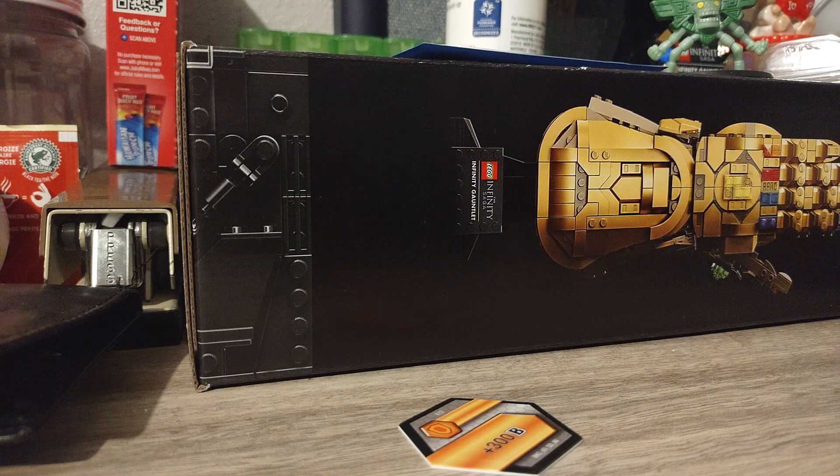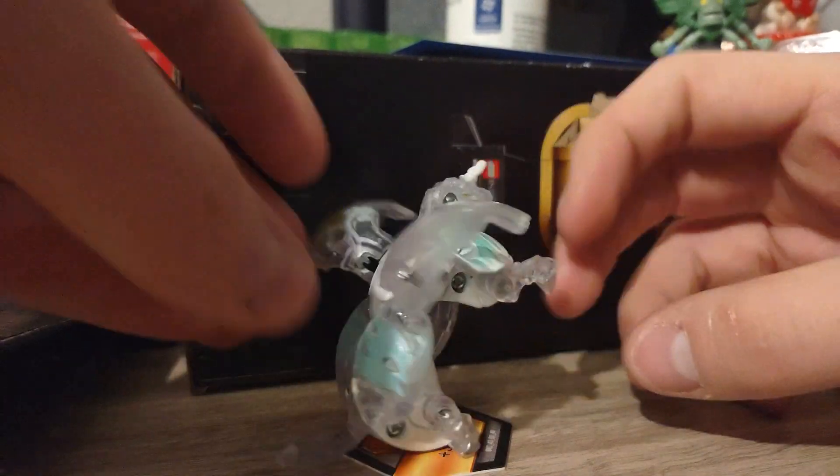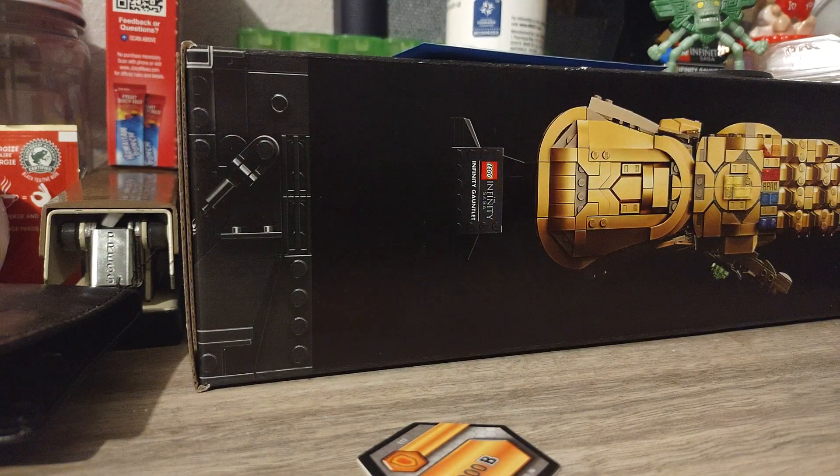Next I believe this is Diamond Pegatrix Haos, so there you go.